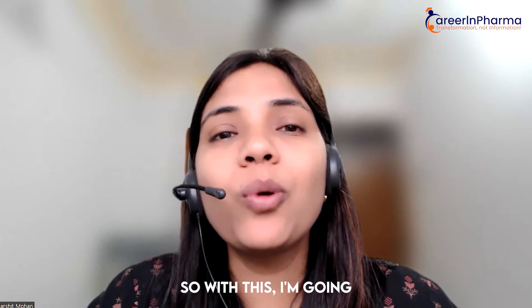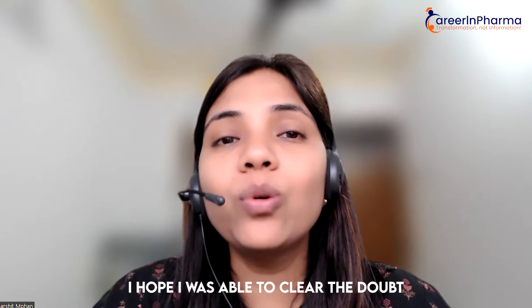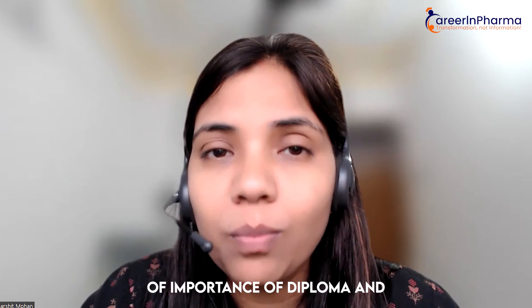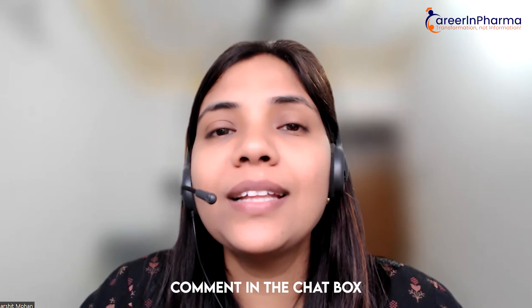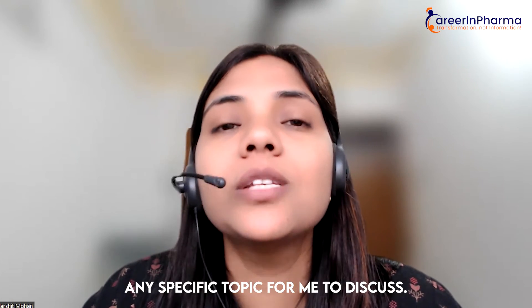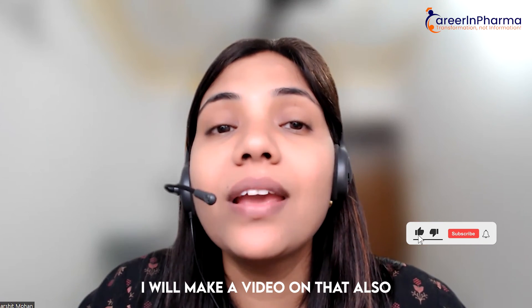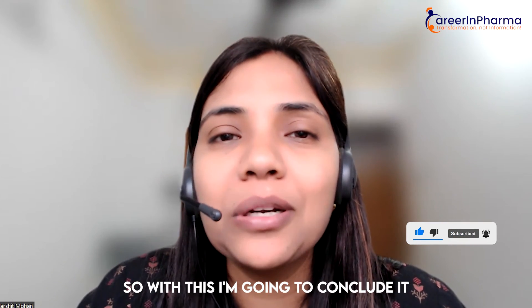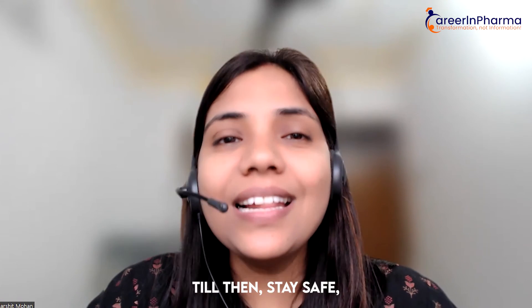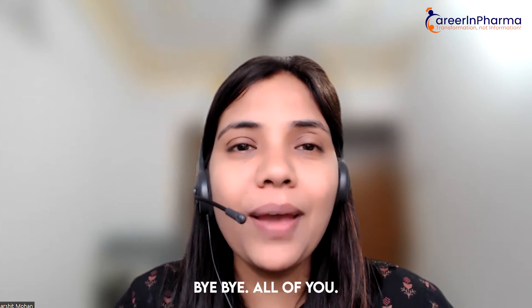With this, I am going to conclude this video. I hope I was able to clear the doubt on the importance of diploma and whether it is mandatory or not after your graduation. Please comment in the chat box if you want any specific topic for me to discuss — I will definitely make a video on that. So with this, I am going to conclude it and will meet you very soon. Till then, stay safe, stay healthy, and stay connected. Bye-bye all of you.